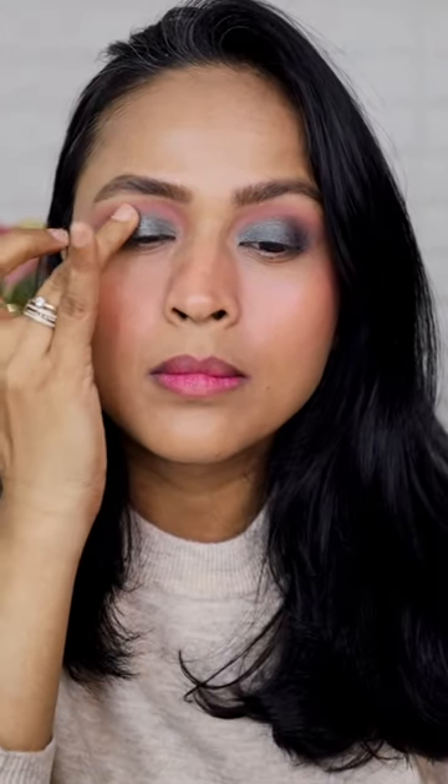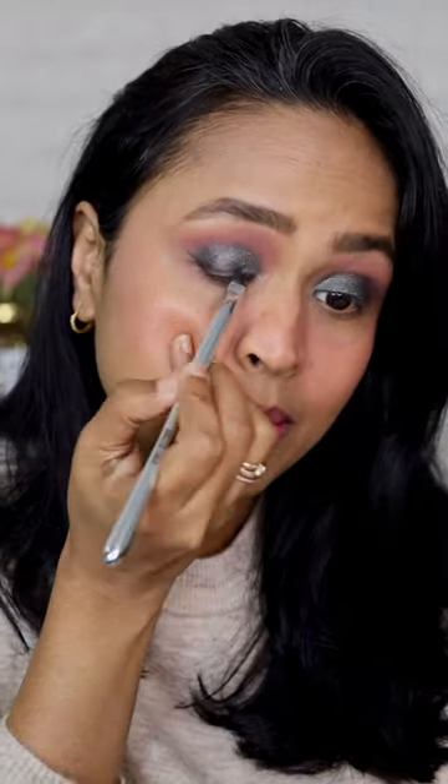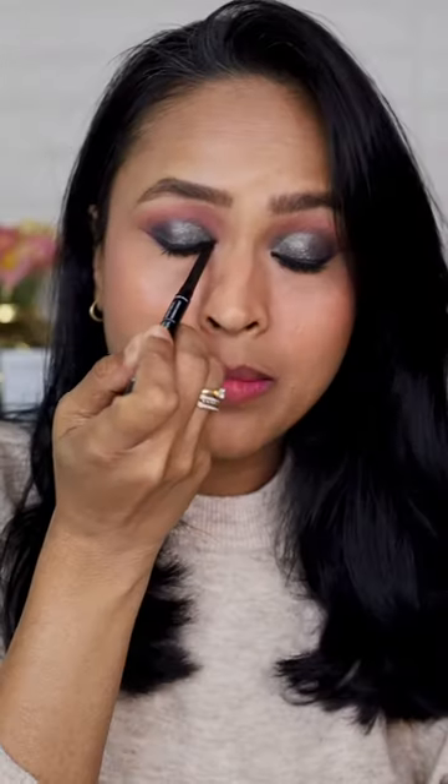I had absolutely no difficulty in blending the colors except the matte black one, which is generally a stubborn eyeshadow to work well with other shadows. But overall I really enjoyed this palette and I can see myself using it often because there are so many colors you can play around with.